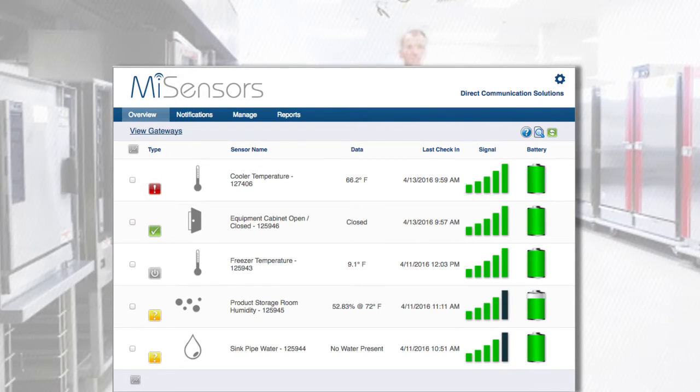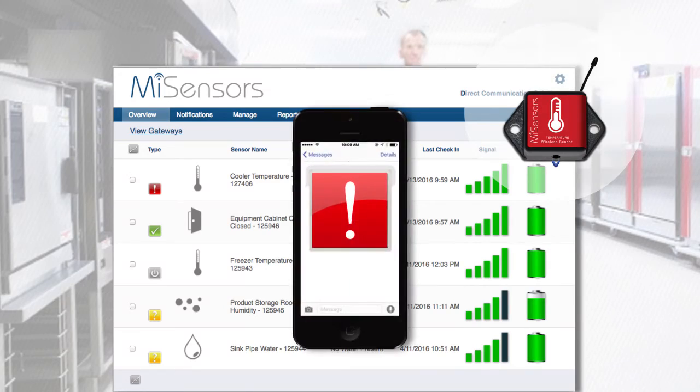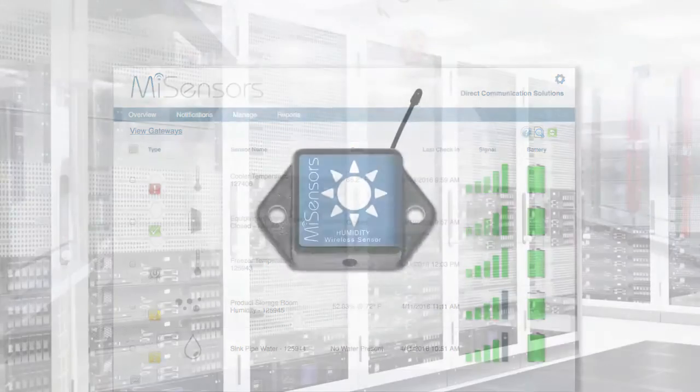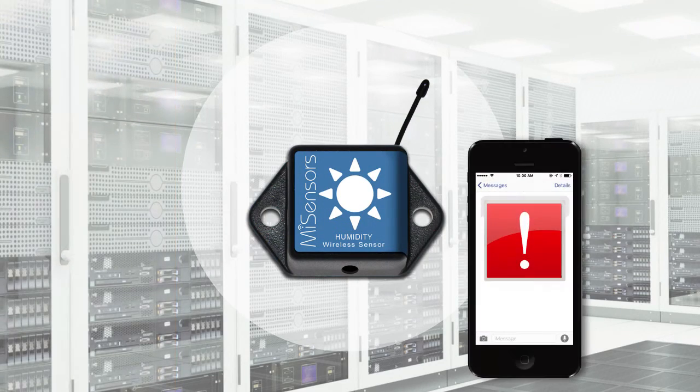So if a restaurant's cooler isn't cooling like it should, My Sensors sends an alert before the food spoils. Or if humidity gets too high in a server room, My Sensors notifies technicians before costly, mission-critical equipment is damaged.